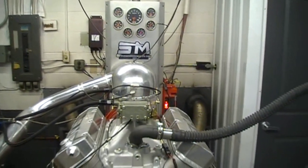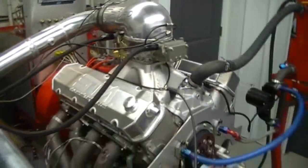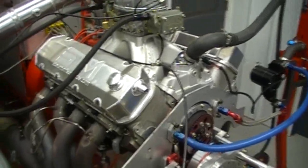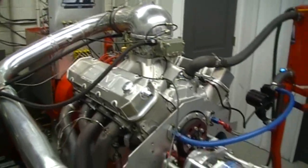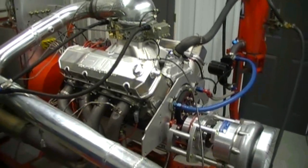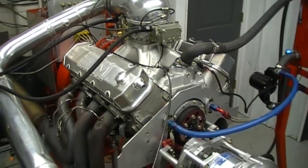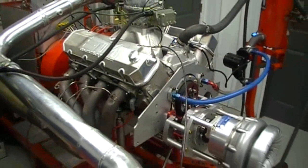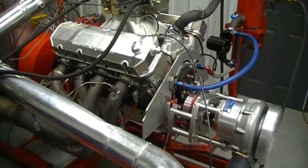Hi, you're at Steve Morris Engines and I'm Steve Morris. This is a 572 cubic inch engine with a Dart block and rotating assembly. This is actually the engine that was on our website for sale — it had dyno time only. We had sold it to a customer, he sold his car and no longer needed the engine. So it's one of our older engines but still new, something we did about five years ago. It's 4.5 inch bore.